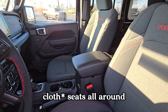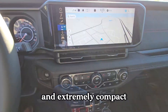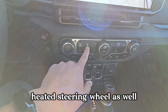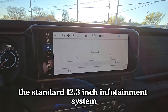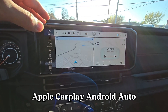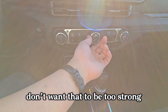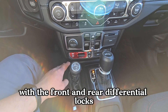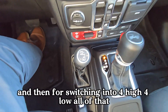Up front, leather seats all around. A nice touch on this particular Extreme Recon package with the cold weather package added on — you get heated seats and a heated steering wheel as well. There's the standard 12.3-inch infotainment system, really nice and responsive, with Apple CarPlay and Android Auto. In the center area you have your off-road controls with front and rear differential locks, and switching into four-high and four-low.